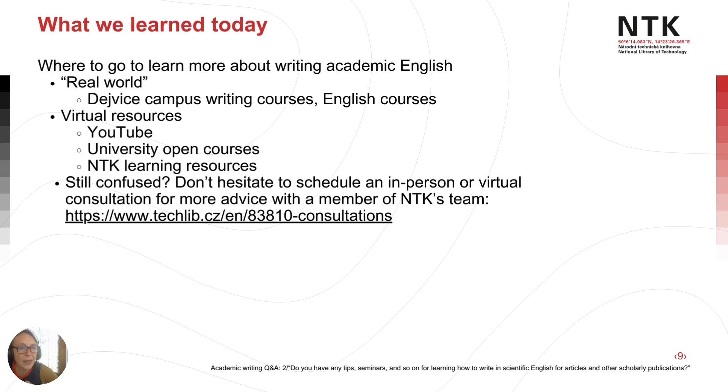That's a quick overview of where to learn more about academic English and writing — in the real world and in the virtual world. If you're still confused, I highly recommend scheduling an in-person or virtual consultation with a member of NTK's services team. They'll be happy to meet with you and discuss this topic. Thanks for listening. This is Stephanie Krueger, and I wish you all the best.